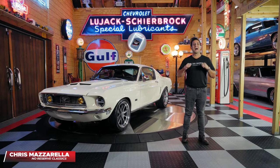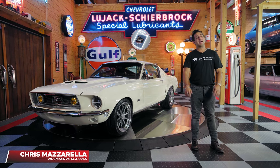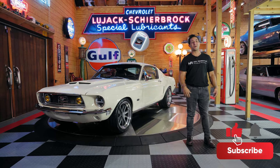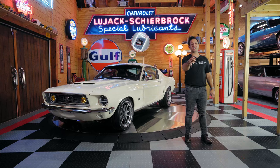Hey guys and welcome back. I'm Chris Mazzarella and you're watching No Reserve Classics. Before we get started, if you haven't done it already, make sure you hit that subscribe button and ring that bell because you never know — your dream ride could be in the next video.